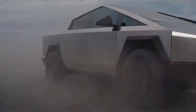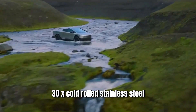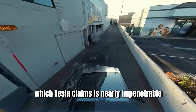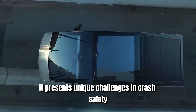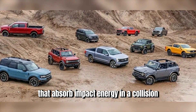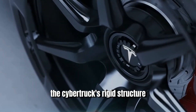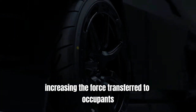The Cybertruck's exoskeleton is made of ultra-hard 30X cold-rolled stainless steel, which Tesla claims is nearly impenetrable. While this might sound reassuring, it presents unique challenges in crash safety. Traditional vehicles are designed with crumple zones that absorb impact energy in a collision, protecting occupants by deforming in controlled ways. The Cybertruck's rigid structure may not provide the same level of impact absorption, potentially increasing the force transferred to occupants during a crash.